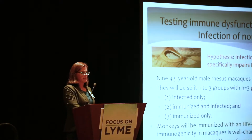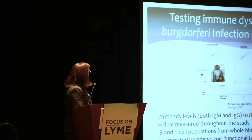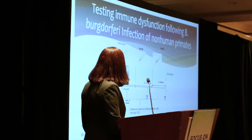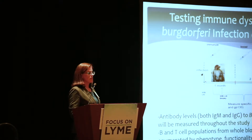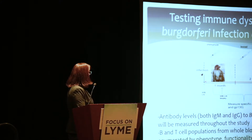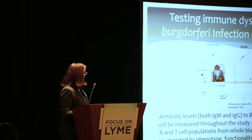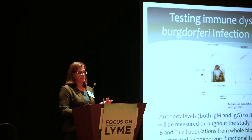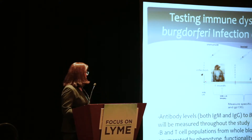We're going to infect them by tick bite because tick saliva can have an effect. The monkeys will be infected, then immunized with boosts at one and two months post-infection. We'll take whole blood and lymph node biopsies and measure antibody levels to both Borrelia burgdorferi antigens and GP-130. We'll do immunophenotyping — looking at B cell and T cell populations and their functionality. B cell functionality is the production of antibodies; for T cells, we'll stimulate with GP-130 peptides and look for interferon-gamma production. Hopefully we'll see differences between infected and uninfected animals.